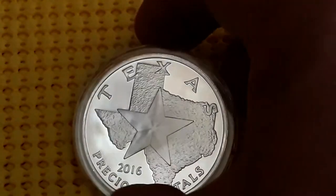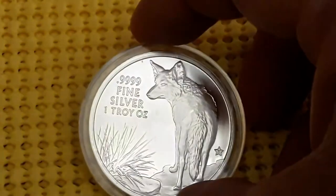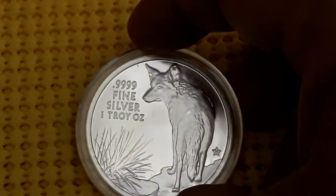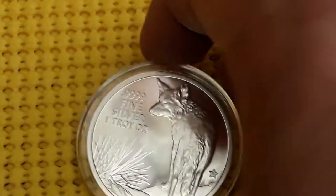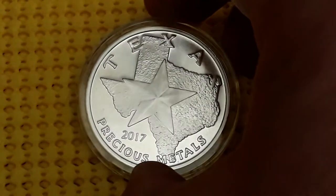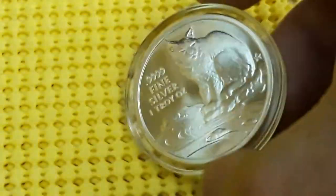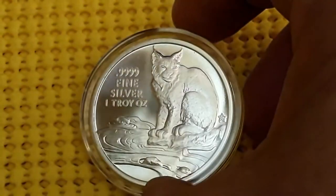2016 features the coyote — pretty cool. And 2017 has the bobcat.